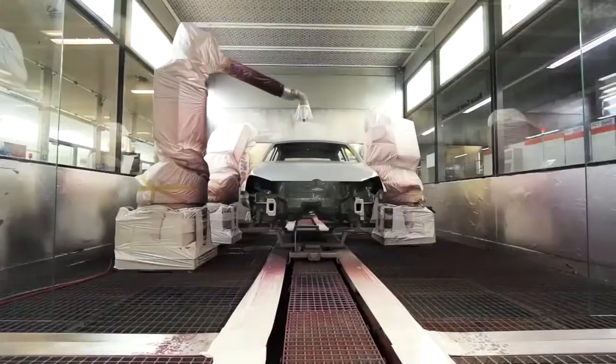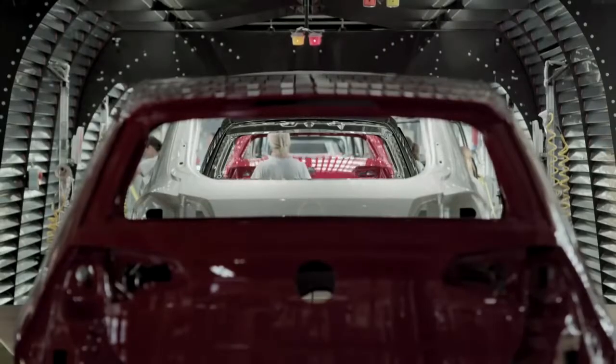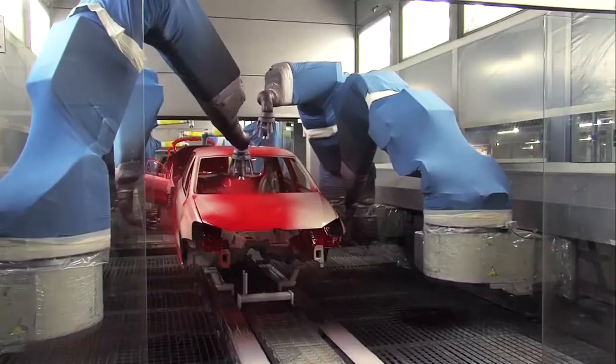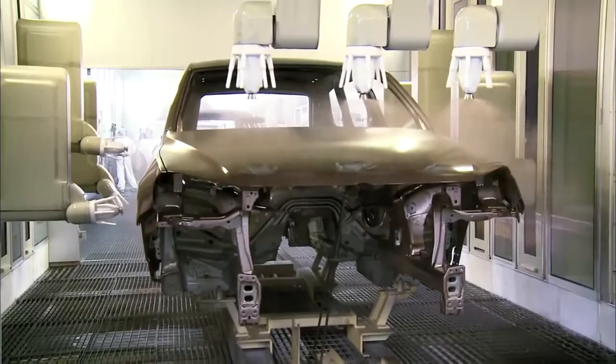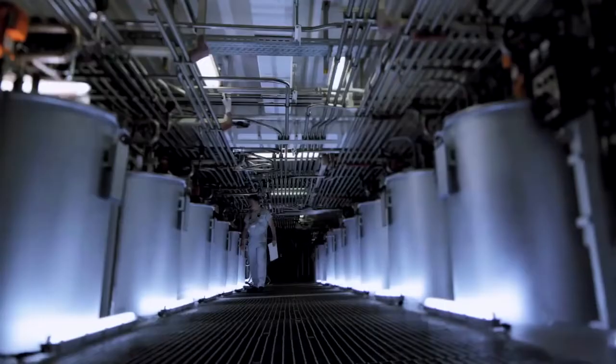Filler, base coat, and clear coat — this is the order in which water-soluble paint is applied to the outer skin of the car. Each car is painted separately; if necessary, different colors are applied one after the other. Robot arms fitted with protective sleeves use a fine spray to ensure the paint is applied efficiently.